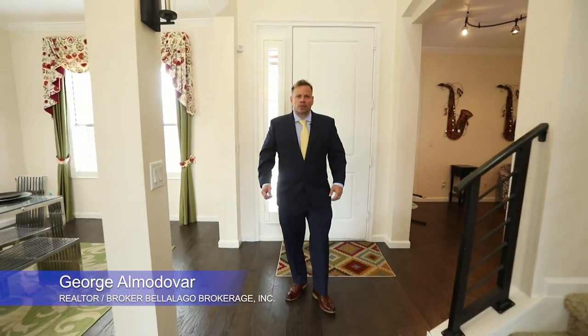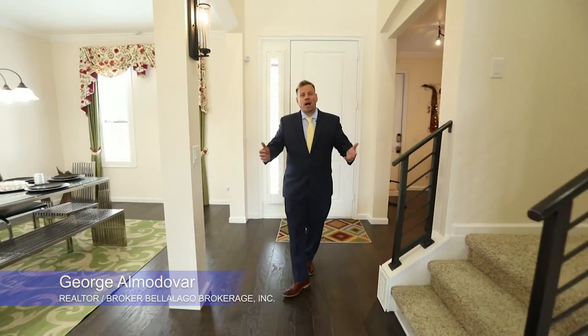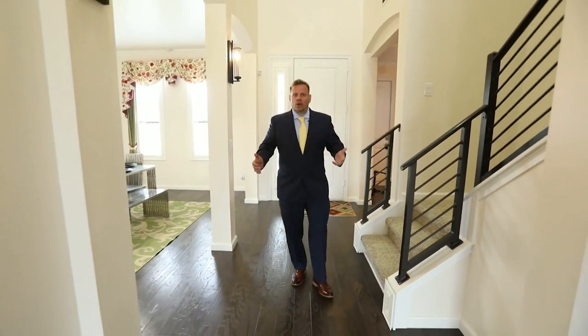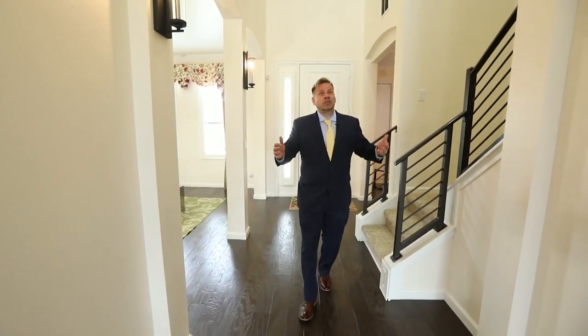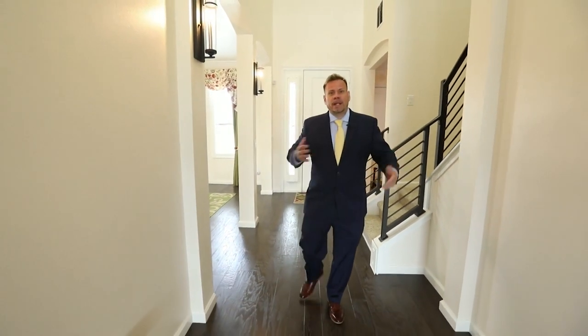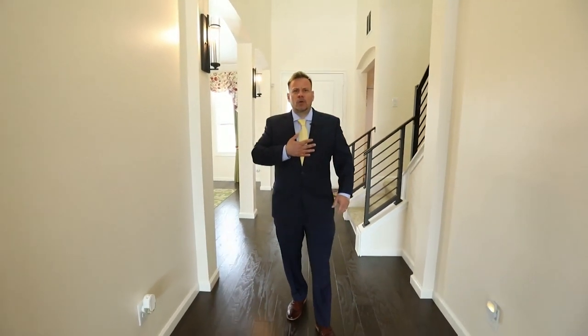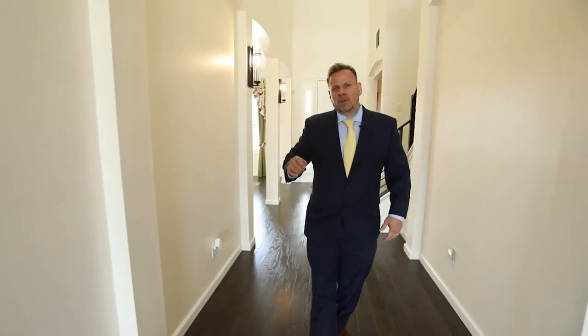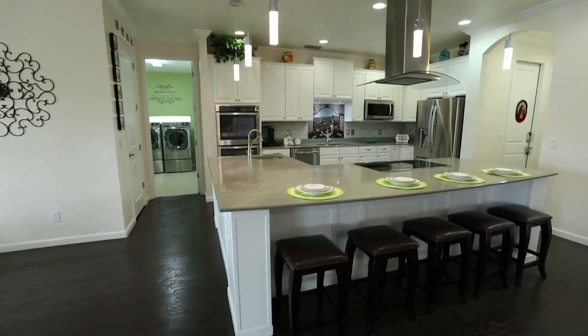Hello, welcome to this beautiful luxurious home. Built by Park Square Homes, this Defino model boasts six bedrooms, four bath, four car garage. Look at the architectural design on this property. My name is George Amadova, I'm with Bellalago Brokerage Inc., and today I have a treat for you. Take a look around you as you enjoy this view.